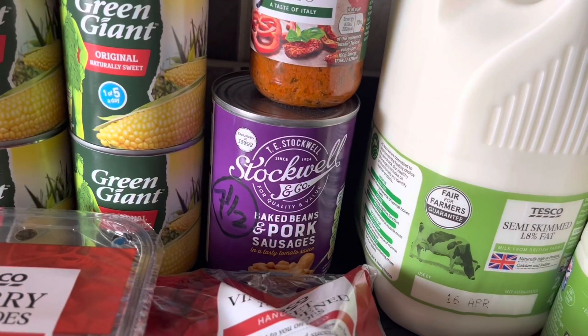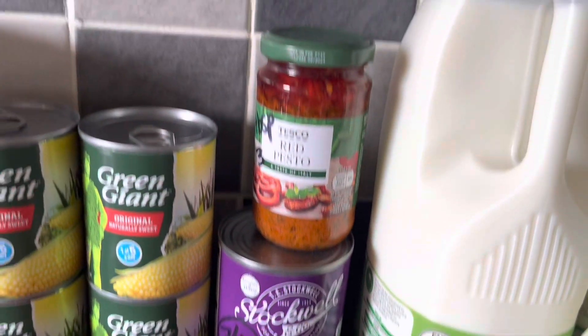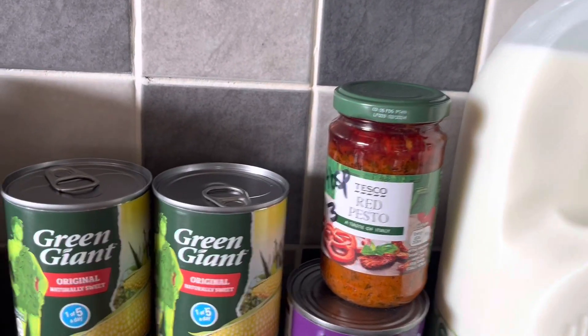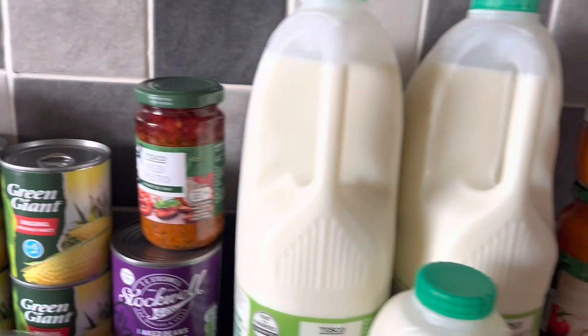Baked beans are free, sweet corn is free. Baked beans and pork sausages — that's seven and a half syns for that can.